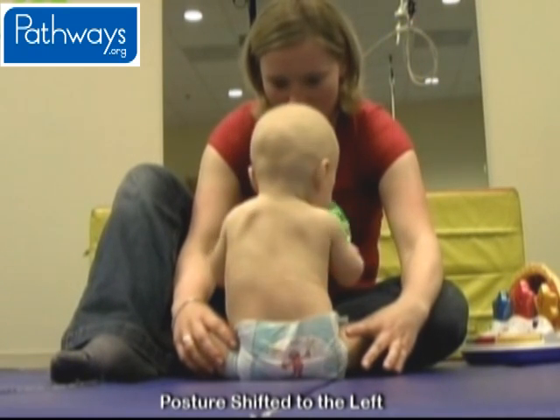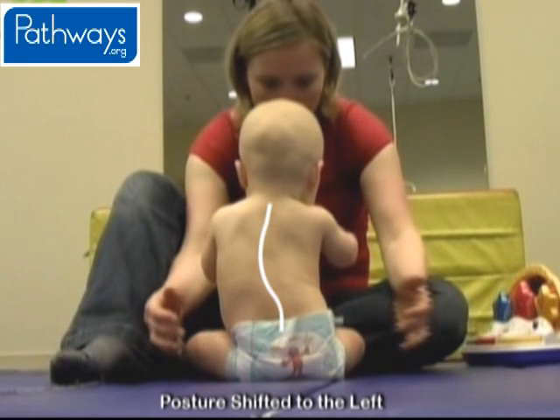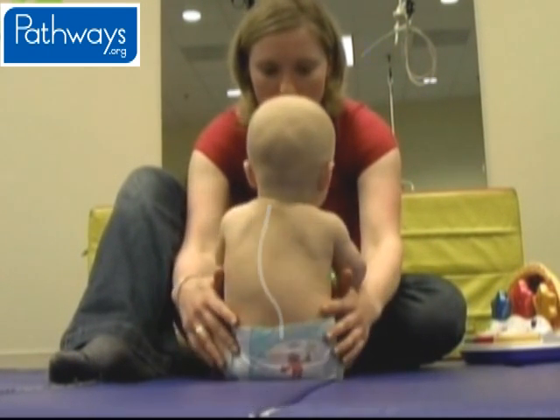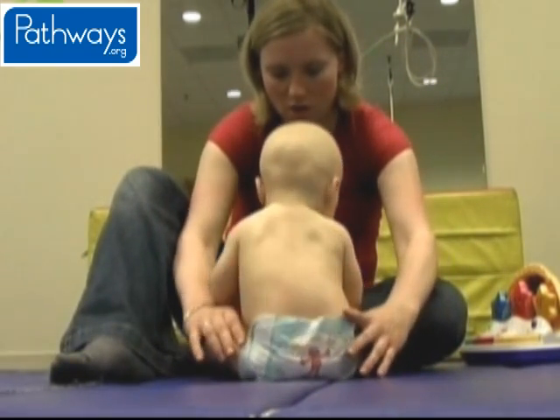But most of his weight is shifted to his left side, resulting in a slight curve in his spine. His therapist is working on shifting his weight to be balanced in the middle. It is clear it is more difficult for Jonathan to be balanced while sitting with his weight in the middle of his frame.